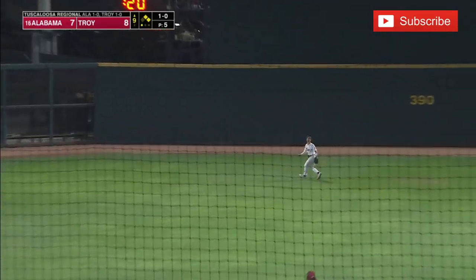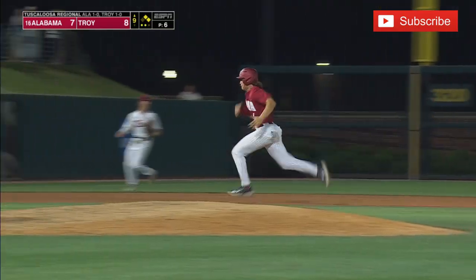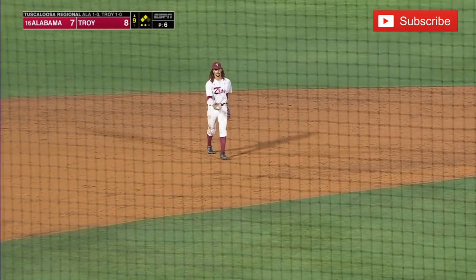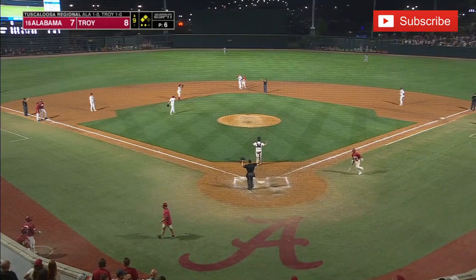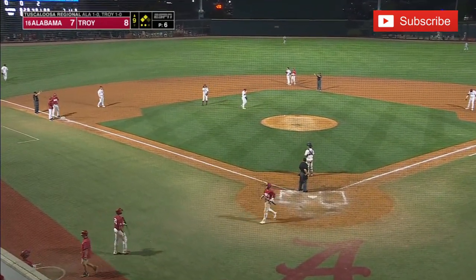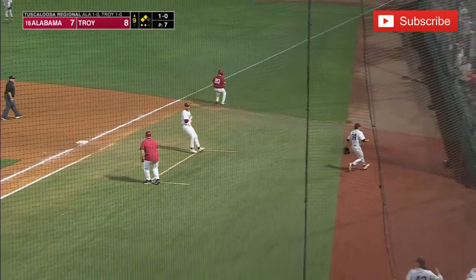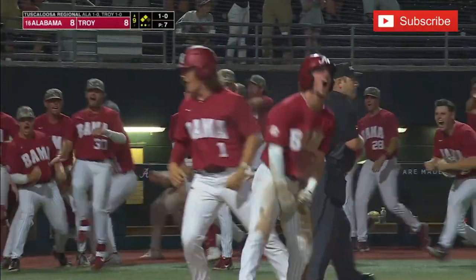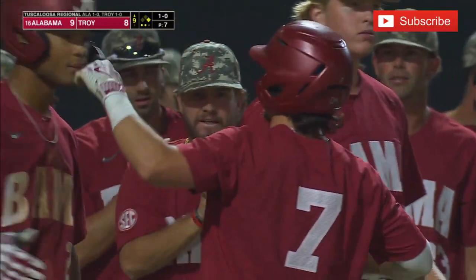This ball lifted out into center field — Will Hodo goes back to second base. He's going to tag and head toward third, as is Caden Rose. Alabama plays that well — fly out but both runners move up. Two outs here in the top of the ninth. Ground ball left side — fielded by Cobb, takes his time, throws across and it gets away. One run scores, we're tied. Here comes another — Caden Rose scores. How big were those tag-ups to get to second and third? Alabama takes the lead.